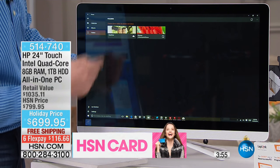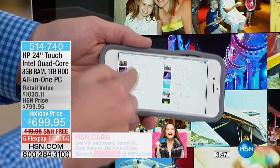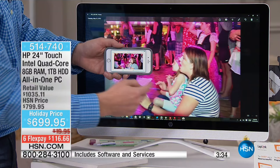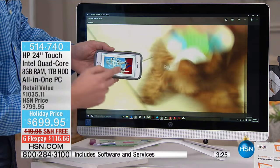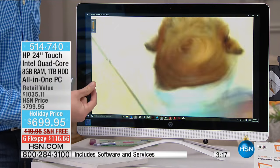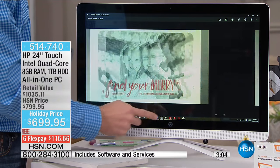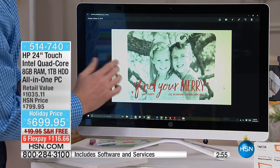This has OneDrive built in: every picture I take with my cell phone automatically shows up right here on the computer. I can find photos of my kids instantly. Videos download automatically too — even texts with photos sync right to the computer, like my wife's holiday card options she just sent me. No need to keep everything on your phone.